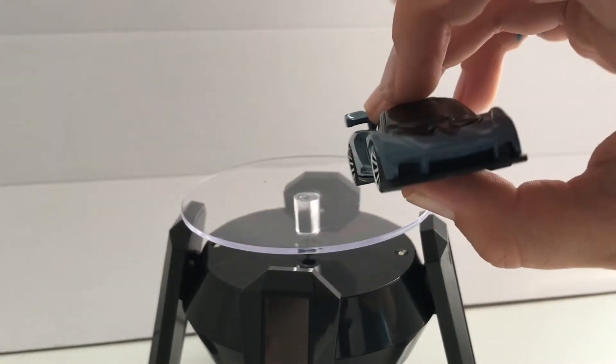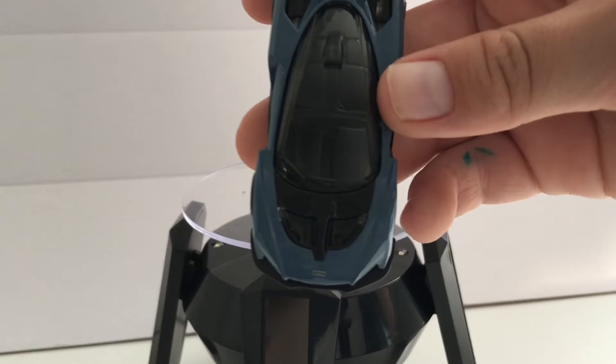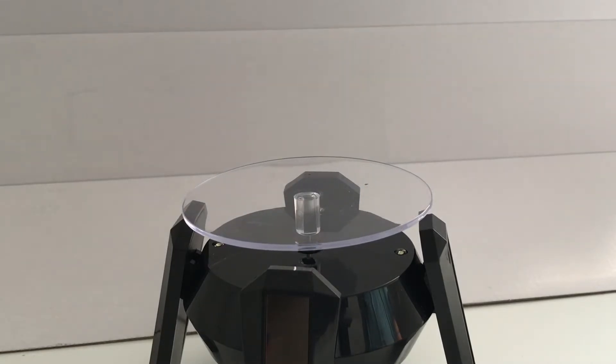It needs the front deco — it really can't survive without it. But the reason it doesn't have any is because all that black on the hood is a tampo, so there wasn't enough tampo left to apply it.